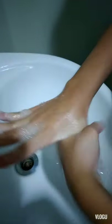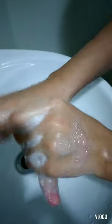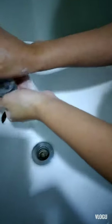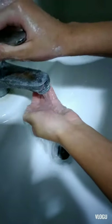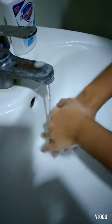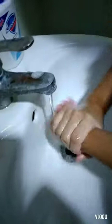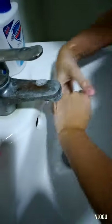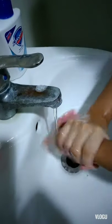Last one is to rub on your thumbs. Now once you're done, you rinse. Make sure to rinse your hands thoroughly so there's no leftover soap.